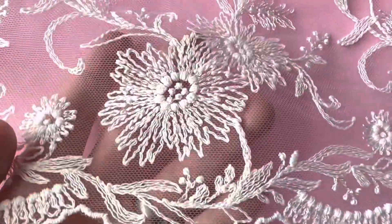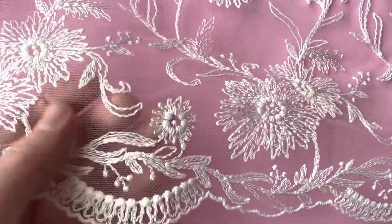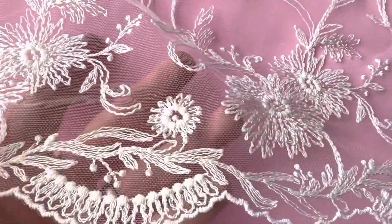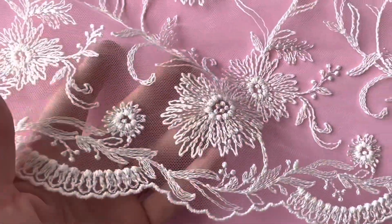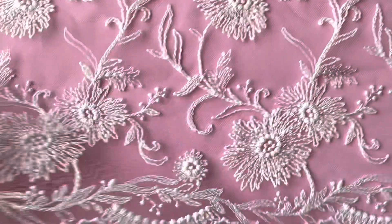Good morning from Bridal Fabrics. This is a beautiful French ivory lace embroidered onto an ivory tulle. We've called it Orla, or Orlaith, depending whether you're Irish or not. It's written Orlaith.